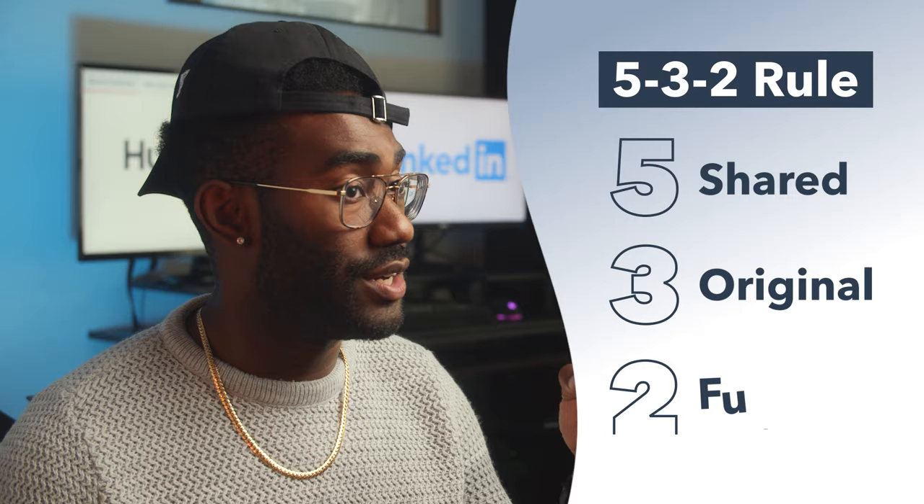The trending articles tool comes in very handy if you follow what LinkedIn calls the 5-3-2 rule. This means that for every 10 posts, five should be shared content, three should be original content, and two should be fun content that gives your brand character.